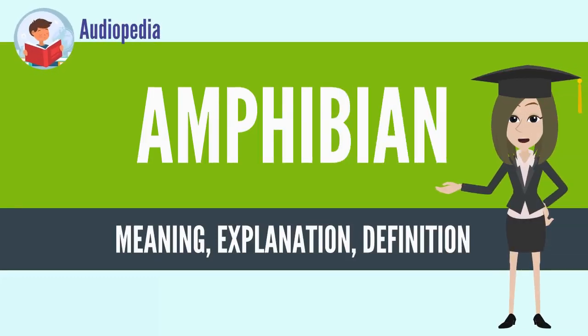Amphibians are ectothermic, tetrapod vertebrates of the class Amphibia. Modern amphibians are all Lissamphibia. They inhabit a wide variety of habitats, with most species living within terrestrial, fossorial, arboreal, or freshwater aquatic ecosystems.